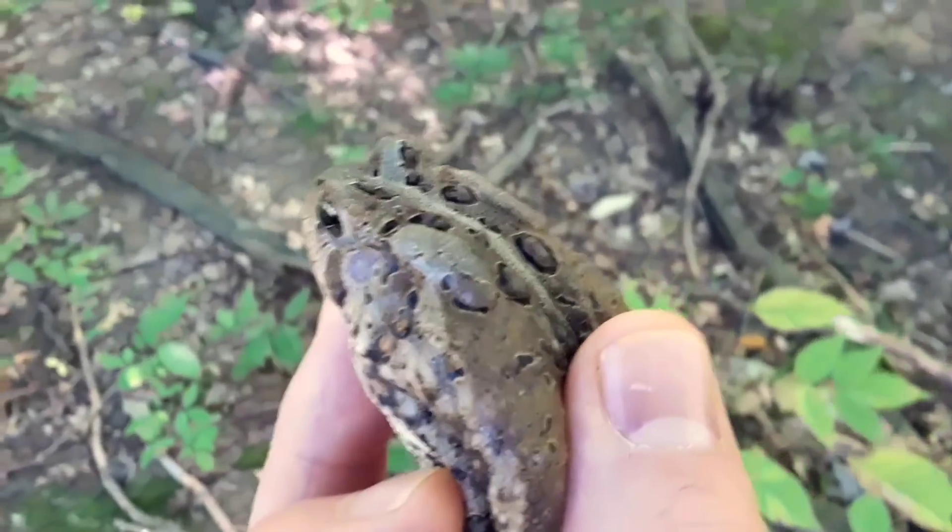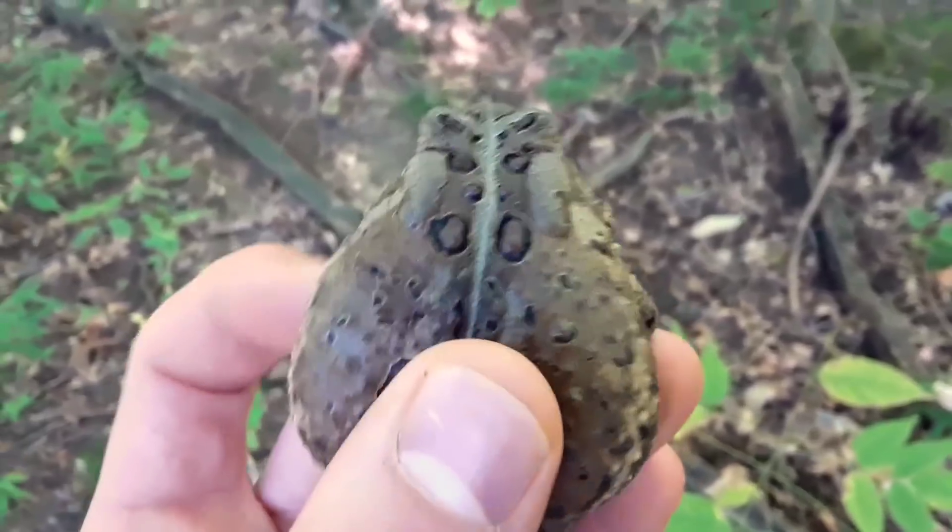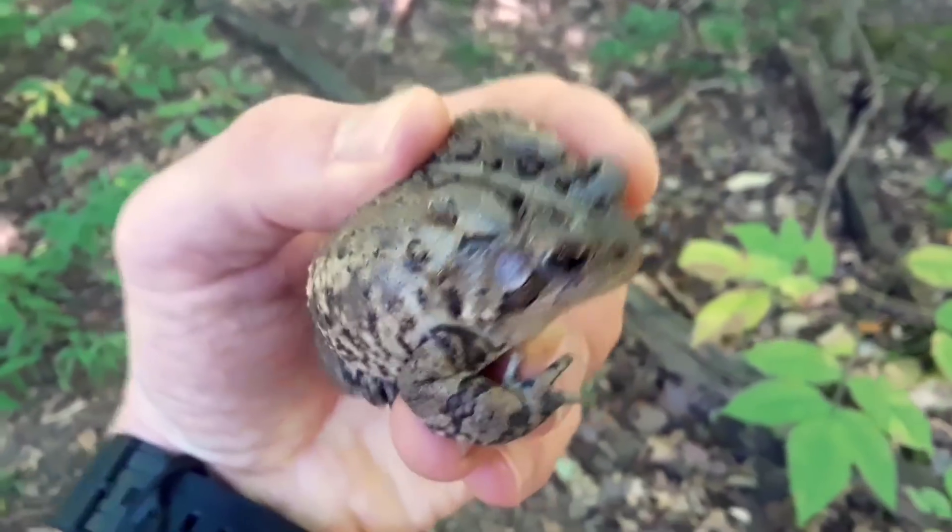This species, the American Toad, can show up from gray to brown, and I've even seen it in the color orange.